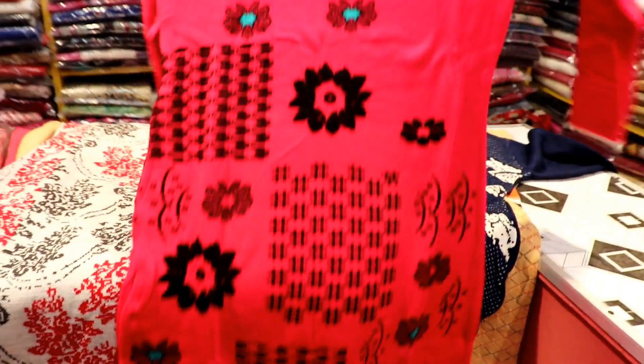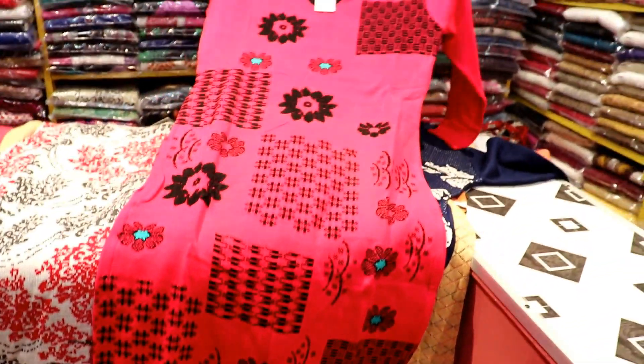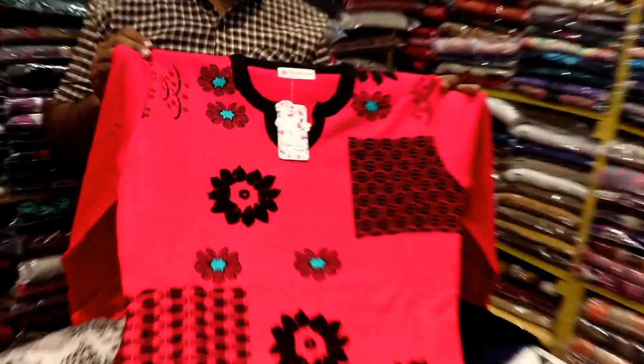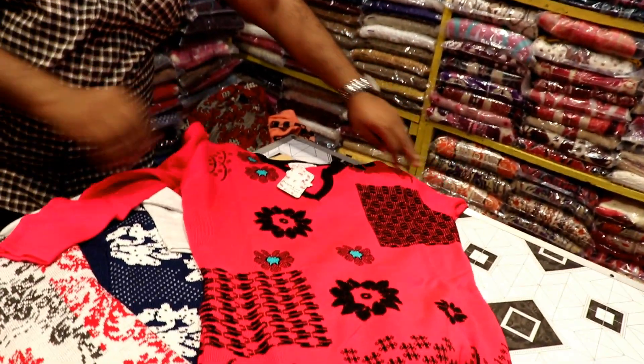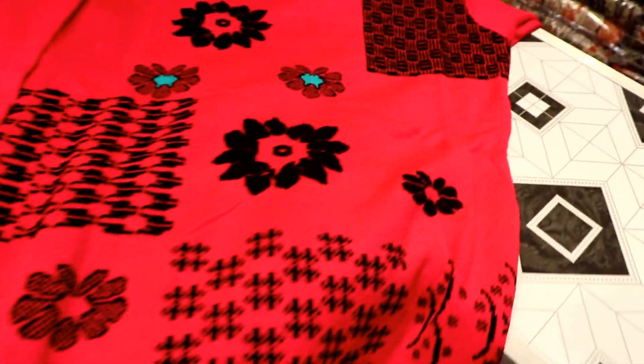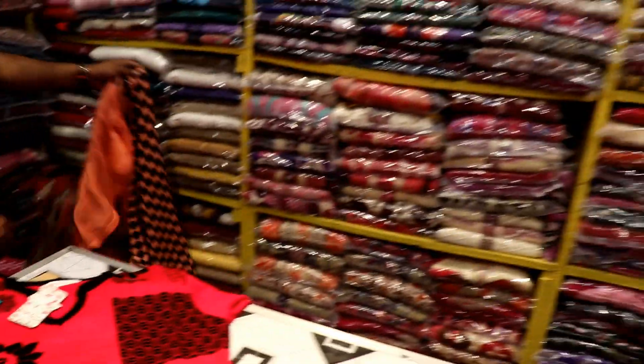This will be ₹570 rupees. It will be a good size — ₹570 rupees. Also ₹540 rupees — there are a variety of designs. There will be 7 designs available. There will be a lot of different designs. In the upper range, more variety will be shown.